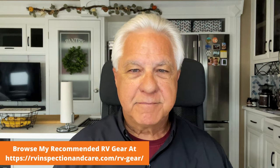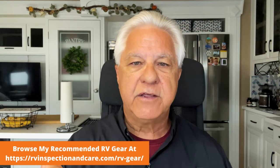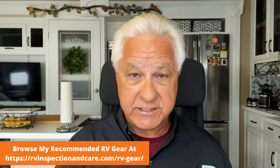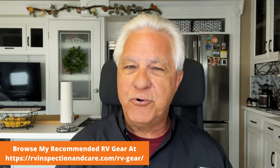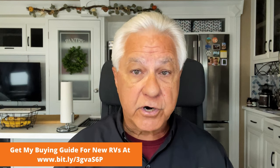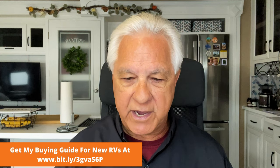One last point: these generators are what are called inverter generators, which means they are the quietest generators you can buy. I never recommend getting a construction-type generator — the ones on a frame. They are very loud and very obnoxious, and you're going to make enemies very quickly if there are any other RVers nearby. So all the ones I'm going to show you today are inverter generators designed to be as quiet as possible.